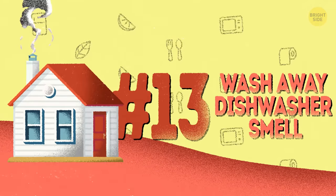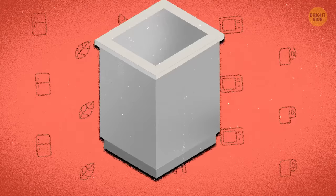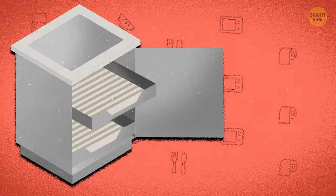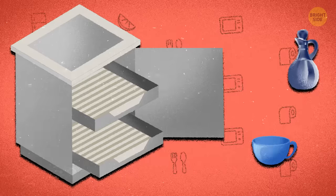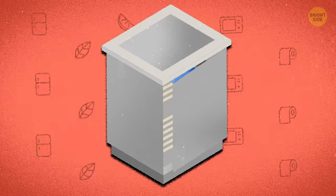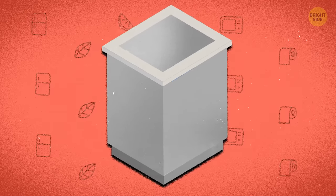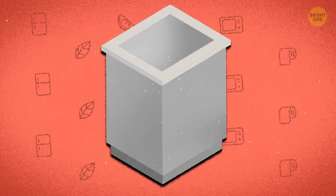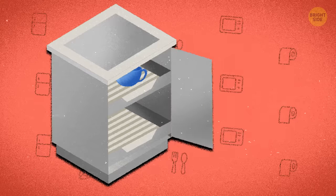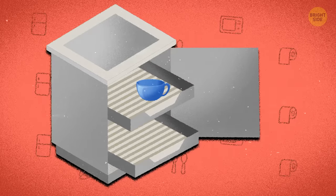13. Wash away dishwasher smell. White vinegar works its magic on many appliances, including the dishwasher. Pour it in a dishwasher-safe cup, put it on the top rack and turn it on a full cycle, not adding any other dishes. You can also try pouring two cups of vinegar straight into the bottom of the dishwasher. It'll smell like vinegar for about an hour afterwards, but the bad smells will be gone too, so it's worth it.